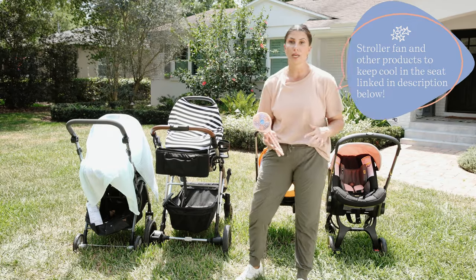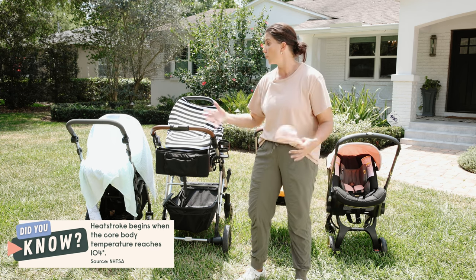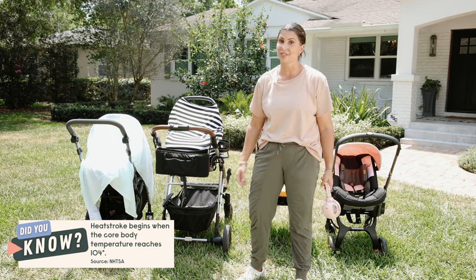I know you're doing the best you can, and you think that covering your stroller is going to protect your child. But hopefully you've learned now that's just not the case.